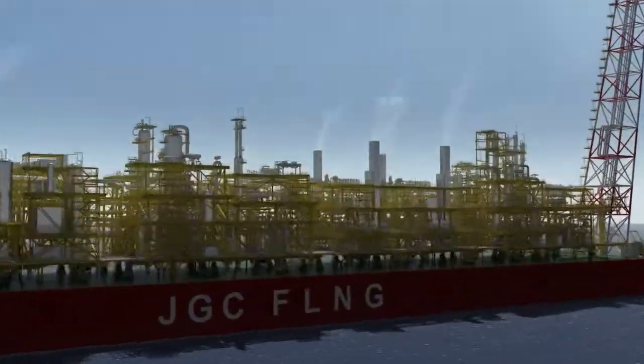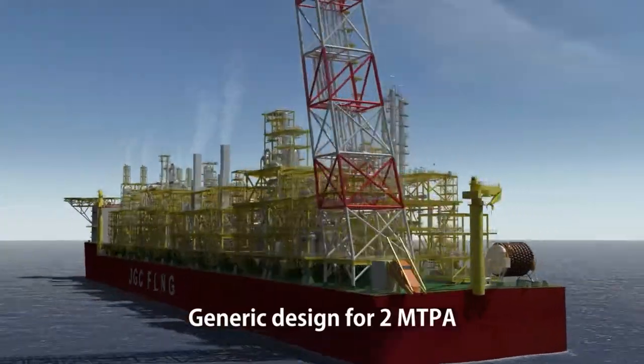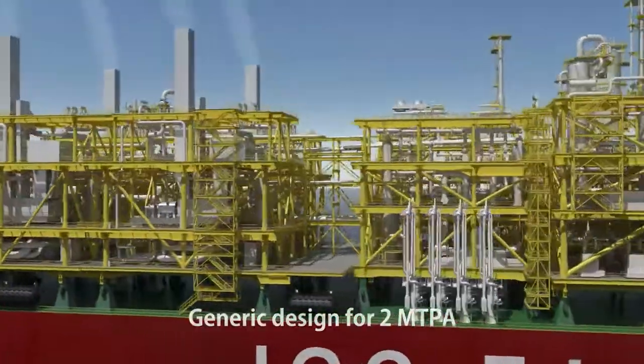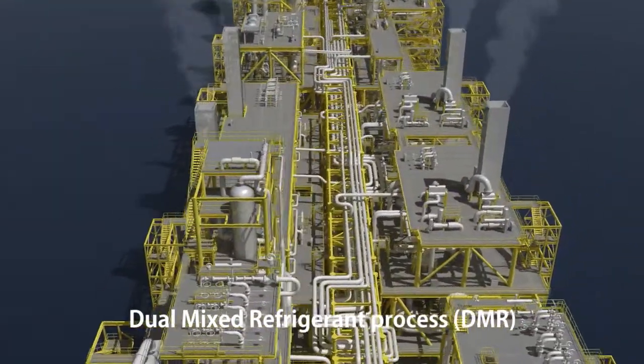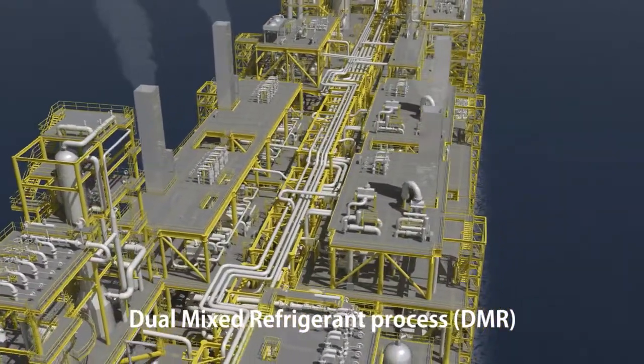JGC has developed the generic designs for FLNG facilities. By utilizing these models in the basic design phase, JGC rapidly responds to clients' various requirements. In the plant model shown here, the DMR process is adopted for high liquefaction efficiency.